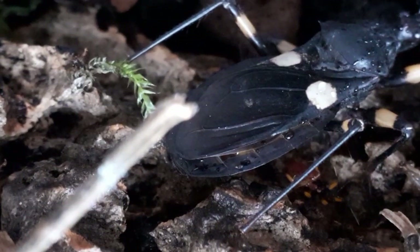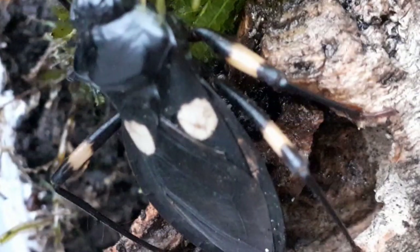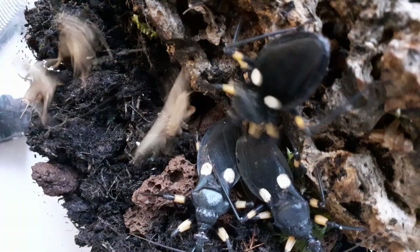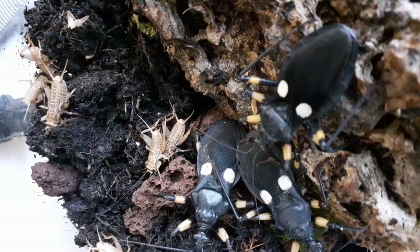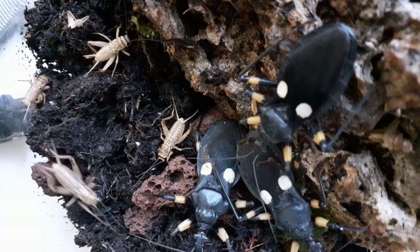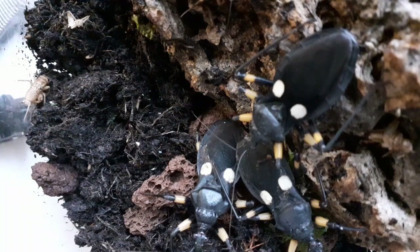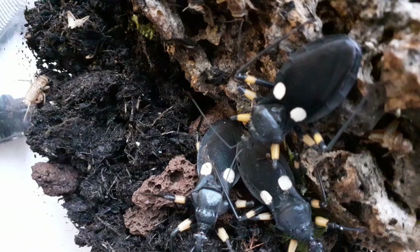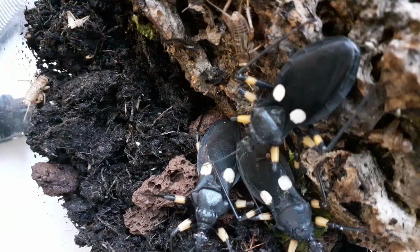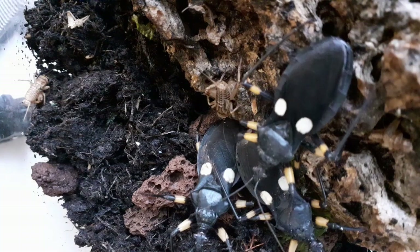A diet is something that assassin bugs are most certainly not on — they will eat anything that moves if they can grab it. Crickets, mealworms, locusts, waxworms, caterpillars, and many other arthropods make up the assassin bug's diet. The bugs will often jump at their prey and grip them tightly with their front legs, then stab them with their proboscis and inject a paralysing venom that turns the prey's internal organs to liquid, which they suck out and ingest. The empty husk body is then discarded, and the hunt continues.